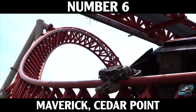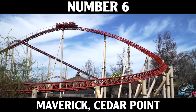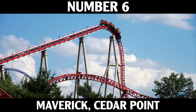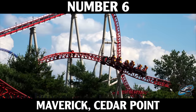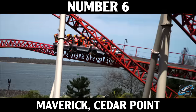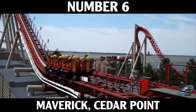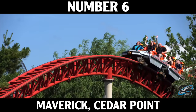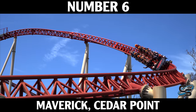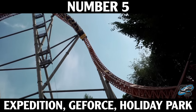Coming in at number 6 is Maverick at Cedar Point — the third and last Intamin at Cedar Point on this list. It's an Intamin Blitz coaster standing just over 100 feet tall, staying mostly low to the ground, but it throws you around. It's a little beast — small ejector airtime hills, fast-paced inversions, and an incredible second launch. The short trains allow it to do these fast-paced maneuvers that wouldn't otherwise be possible. This is a coaster I always get excited to experience.